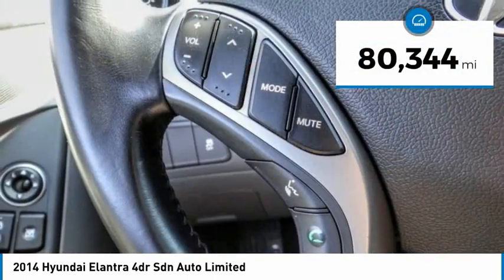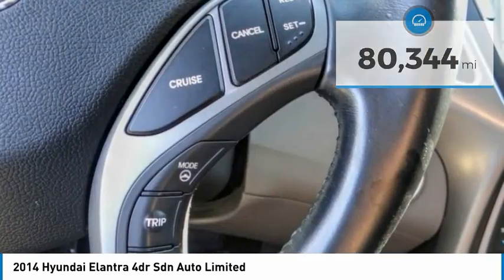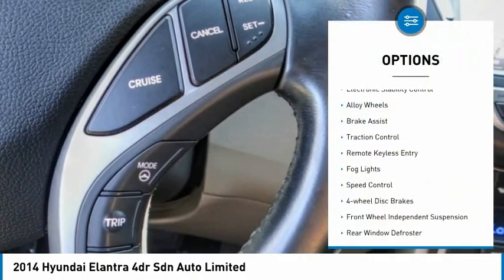This vehicle has less than 85,000 miles. Here are some of this vehicle's great options: electronic stability control,